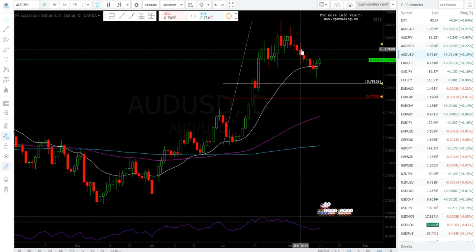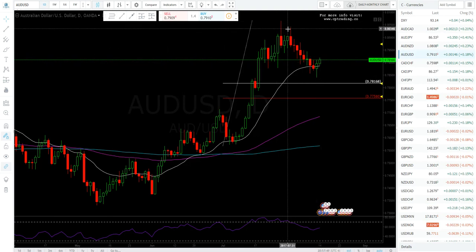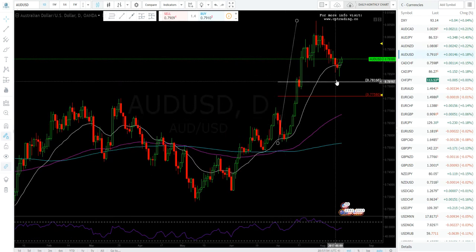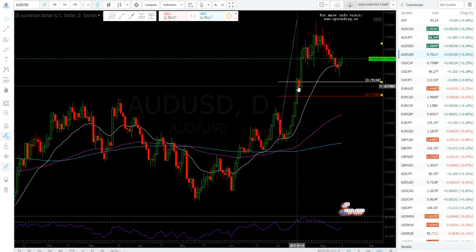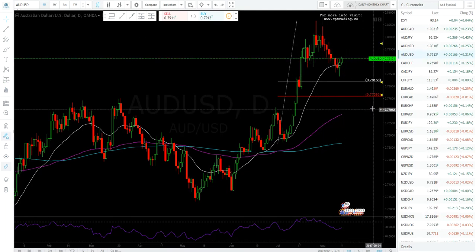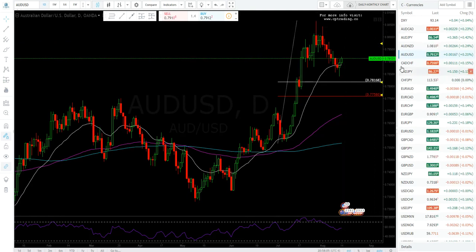The Aussie is in a downtrend and put in a low. The previous low is down here, so it is a higher low with support right here. It may rally up, find some resistance, and drop back down — or rally and test this high. The Aussie is a commodity currency so it's correlated to gold.